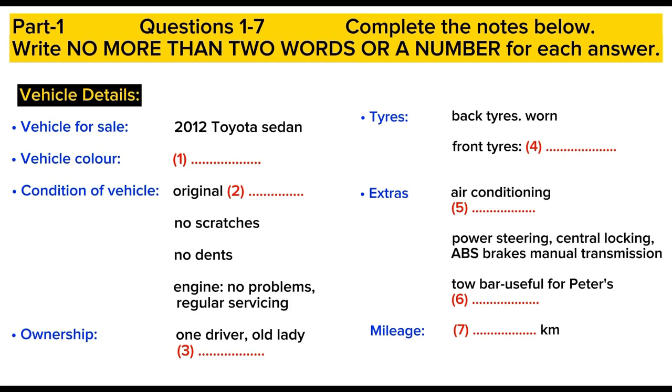How's the engine? The engine? There haven't been any problems, and it's been serviced regularly — oil changes, lubes, and so on. The previous owner was a very careful old lady, and she looked after it. It's only had the one driver, except that on the papers it says two owners, because her son took over the ownership when the old lady stopped driving.